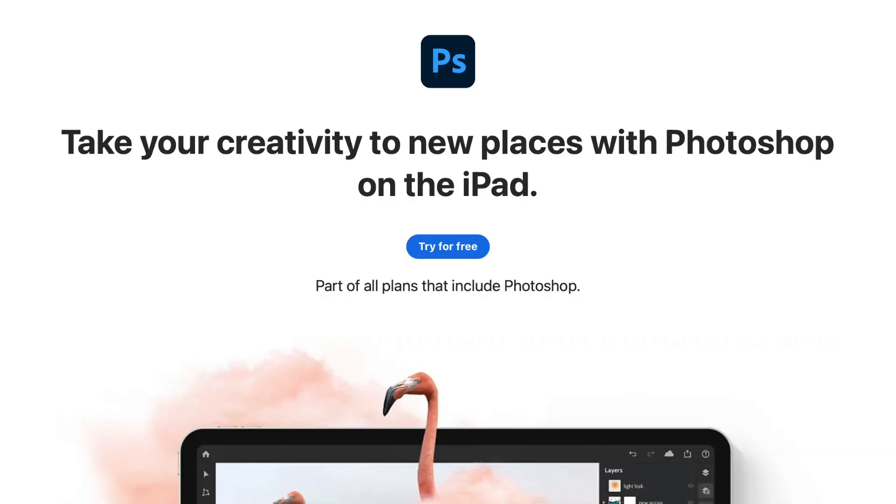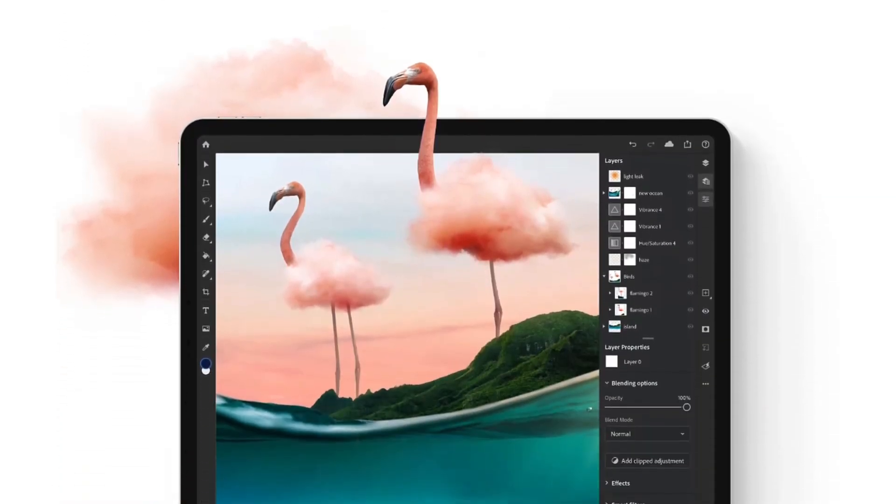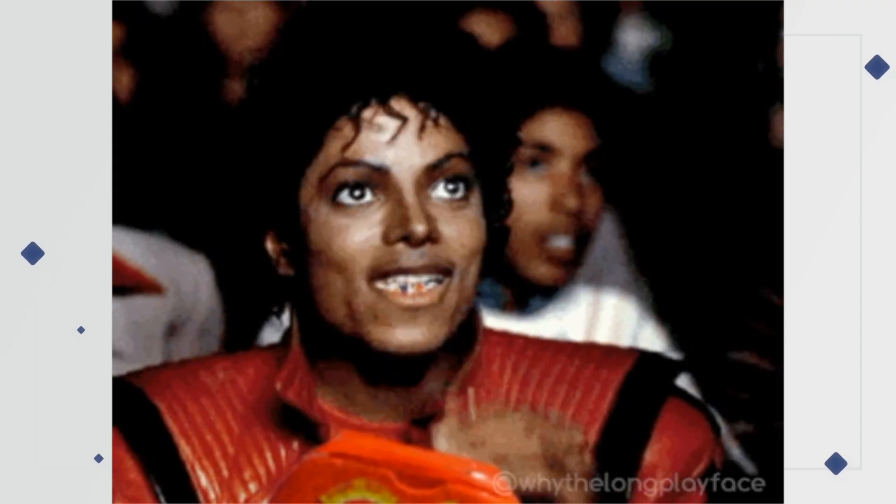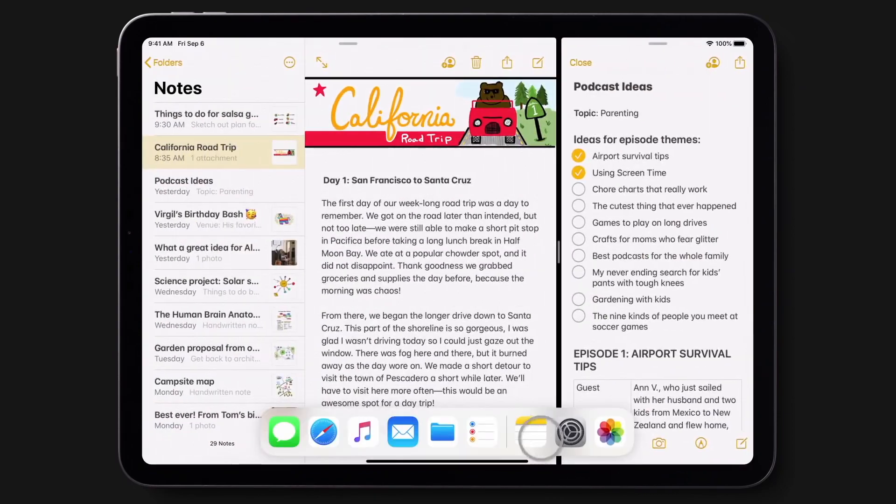Many people were excited when Photoshop came to the iPad in 2020, but after using it for a day, they realized Photoshop for iPad was not worth it. Until Apple removes the limitations on their OS, you will never get full-featured apps.